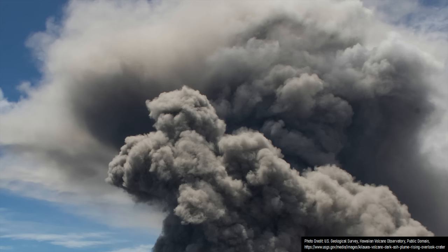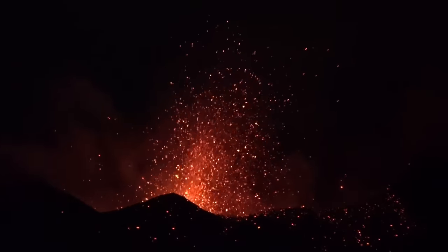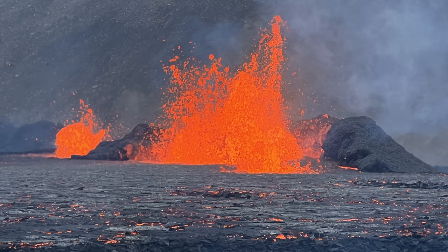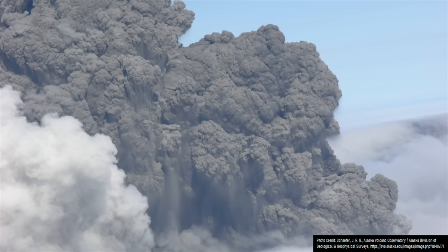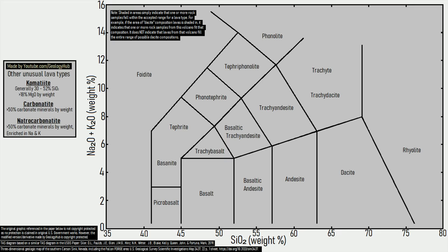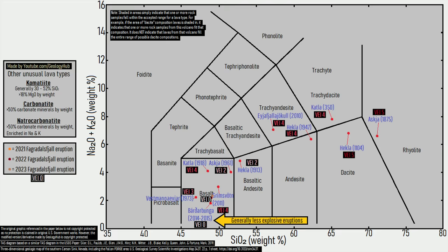Although multiple factors can determine how explosive a volcanic eruption will be, generally speaking, the more silicon dioxide by percentage a lava has, the more viscous it becomes, therefore trapping more gas and resulting in greater magnitude explosive eruptions. To help display this trend, I have added various Icelandic volcanic eruptions to a total alkali vs. silica chart, along with the volcanic explosivity index of each eruption, with a higher VEI being more explosive. Note the increasingly explosive trend towards the chart's right side.